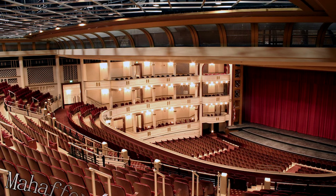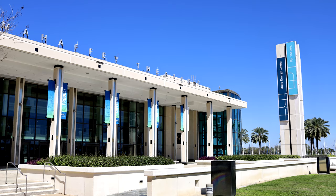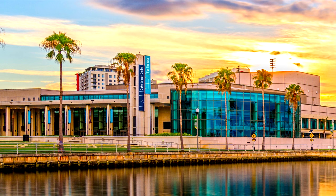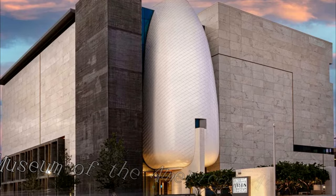At number eight, the Mahaffey Theater offers a rich program of live performances. Situated on the downtown waterfront, this premier performing arts facility hosts a range of events, from Broadway shows and classical concerts to popular music and comedy gigs. The theater's striking glass facade also provides a fantastic view over the waters of Tampa Bay.